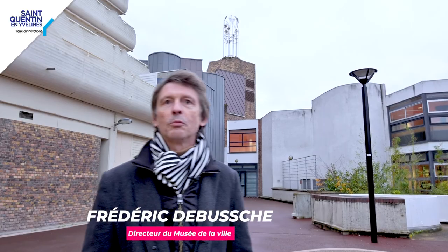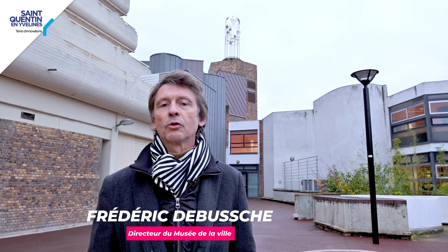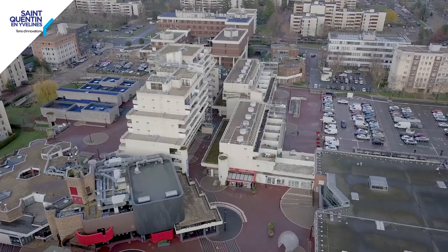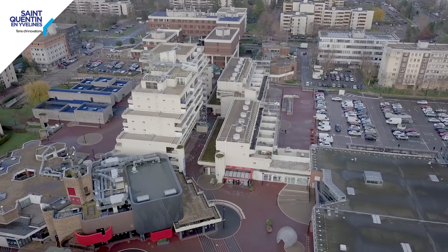Hello, we are at Elancourt, on the feet of the Carillon des Frères Bachet, at the heart of the 7th Mar, one of the pioneers of the Ville Nouvelle, which was built at the heart of 1970.